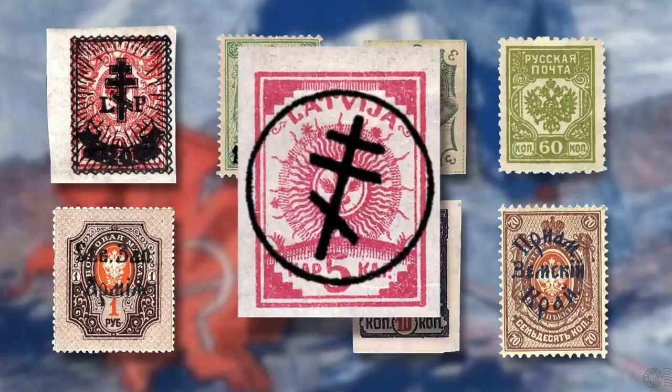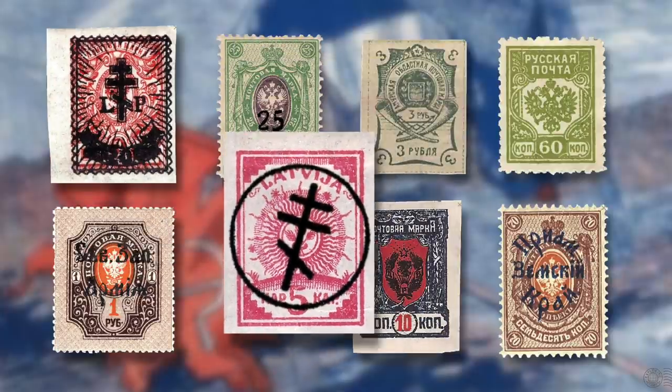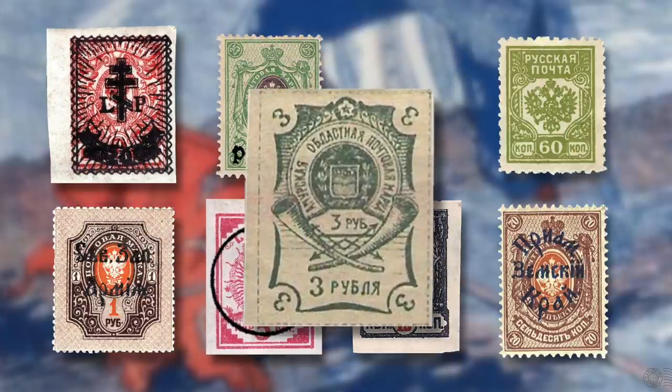White army stamps came in a variety of forms: mostly overprinted imperial stamps, some extremely overprinted to the point of obliteration, the West Army overprinted Latvia's stamps, and in some cases entirely new designs were printed. This is a fascinating area to explore philatelically, and perhaps we can revisit it at another time.